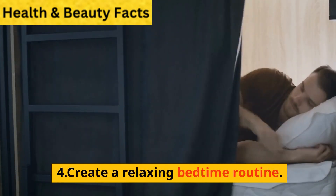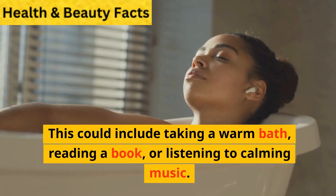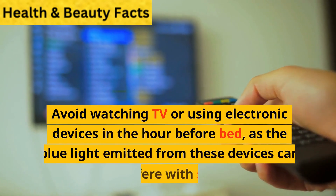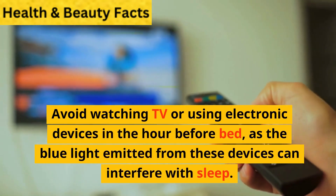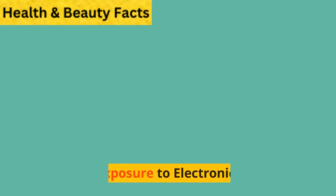4. Create a relaxing bedtime routine. This could include taking a warm bath, reading a book, or listening to calming music. Avoid watching TV or using electronic devices in the hour before bed, as the blue light emitted from these devices can interfere with sleep.